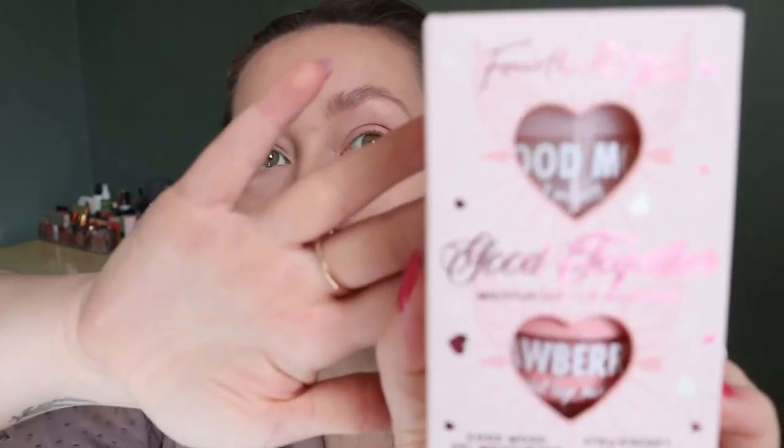Another thing that came in this set which I actually really like — but I'm going to be gifting it — is from Fourth Ray Beauty, Colourpop's skincare sub-brand. It's called the Good Together moisturizer and lip mask duo, in super cute packaging — really cute for a Valentine's gift. You get the Good Mood gel moisturizer and the strawberry lip mask. I've heard really good things about both, but if you watch my skincare video you know I have no business bringing more skincare into my collection, which is why I'm gifting it.